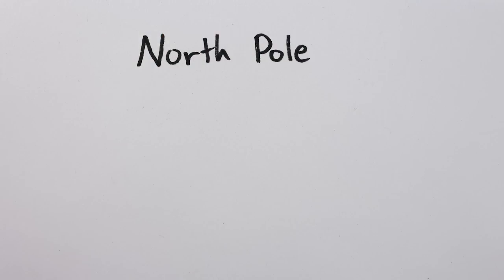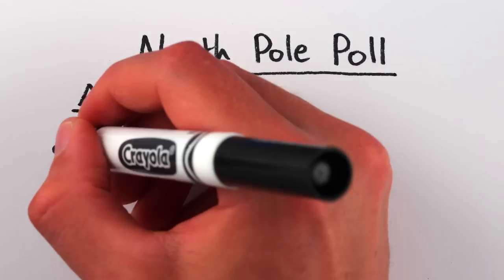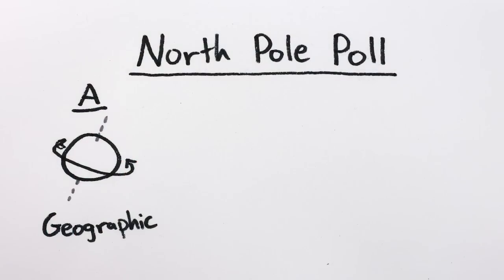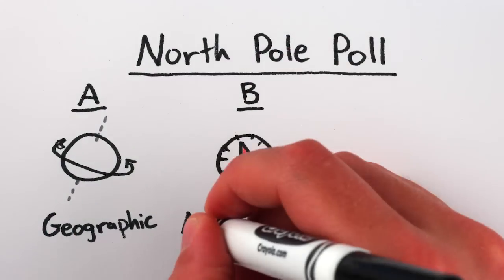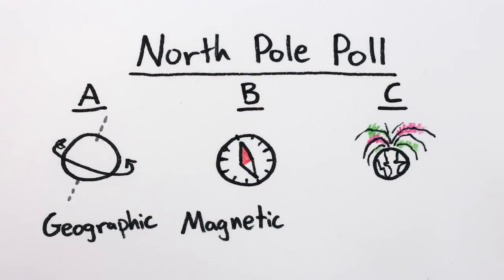In short, the North Pole's whereabouts depend on what you care about. The Earth spins like a top around the geographic North Pole, compasses point to the magnetic North Pole — which is actually a magnetic South Pole — and the northern lights are strongest in a ring around the geomagnetic North Pole. Also a magnetic South Pole. All three North Poles move, too.